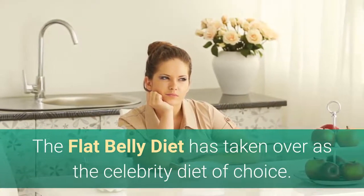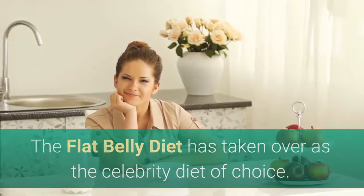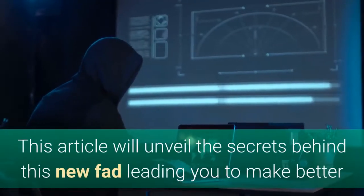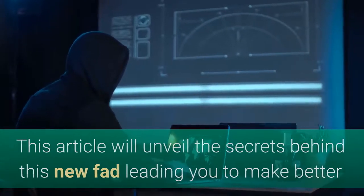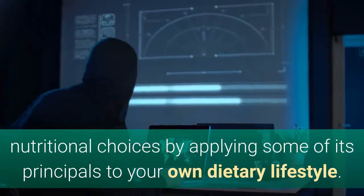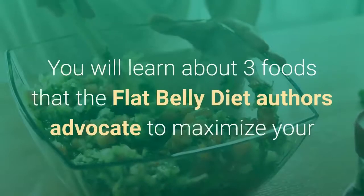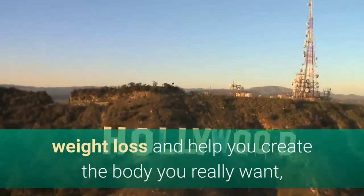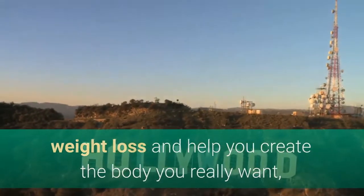The flat belly diet has taken over as the celebrity diet of choice. If you haven't yet heard of it, you are behind the times. This article will unveil the secrets behind this new fad, leading you to make better nutritional choices by applying some of its principles to your own dietary lifestyle. You will learn about 3 foods that the flat belly diet authors advocate to maximize your weight loss and help you create the body you really want.